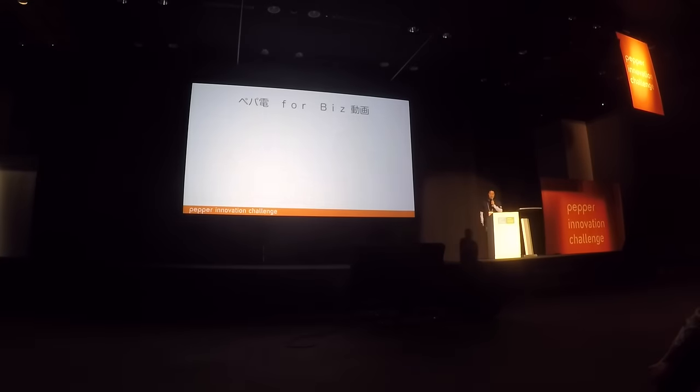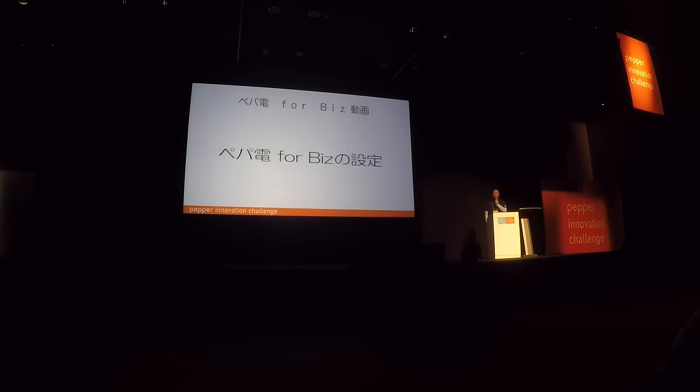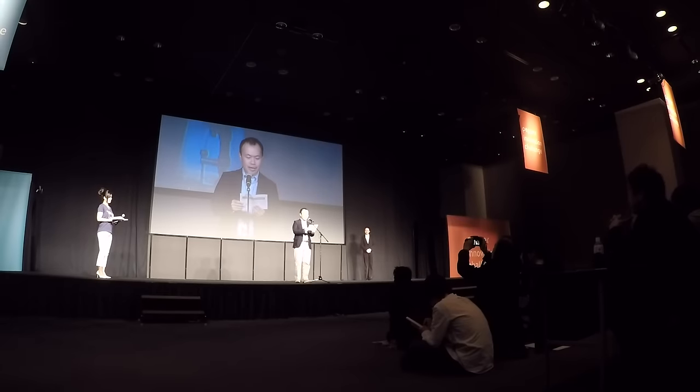As explained during their pitch on stage, the app can be configured from a web page, making it easy for any company to set up the system and use Pepper to welcome guests. The team behind the IP phone project receives a prize from the hands of Kenichi Yoshida, Chief Business Officer at Aldebaran.